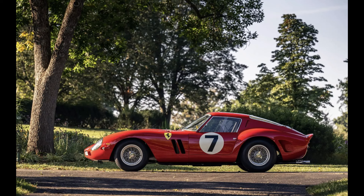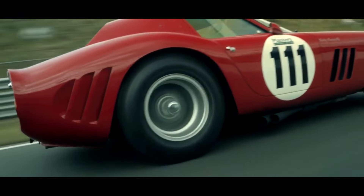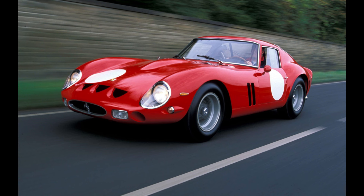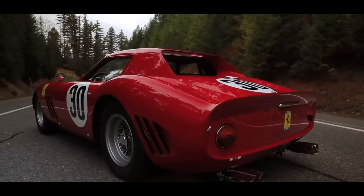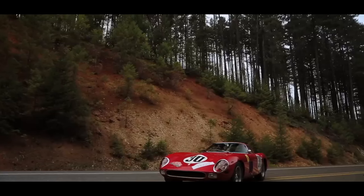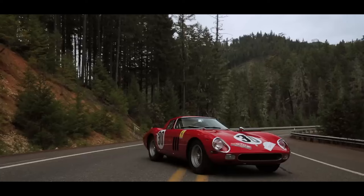Born in the early 1960s, the Ferrari 250 GTO was a product of necessity and ingenuity. Enzo Ferrari, the illustrious founder of the marque, was driven by the ambition to continue Ferrari's dominance in the world of sports car racing. To achieve this, Ferrari and his team of engineers, under the guidance of chief engineer Giotto Bizzarini, designed the 250 GTO with a blend of artistic flair and technical precision.